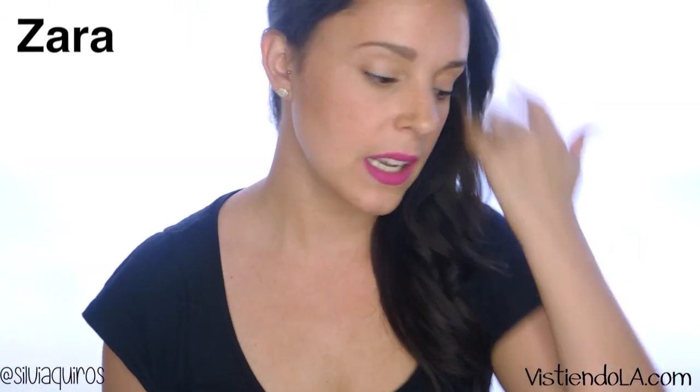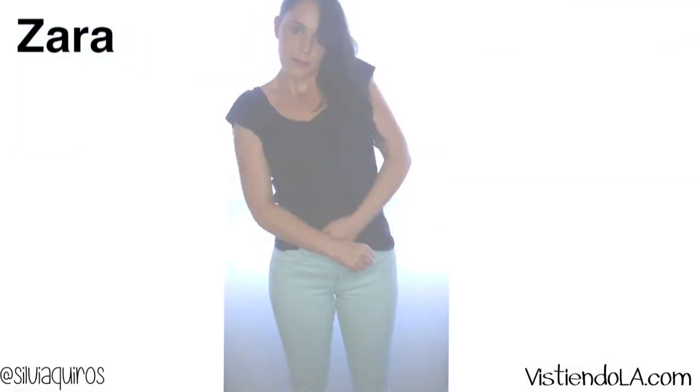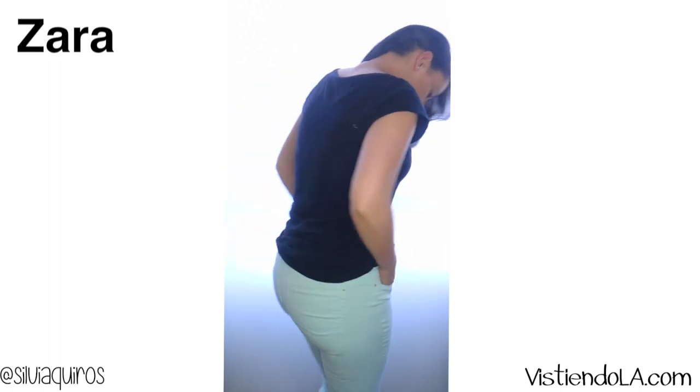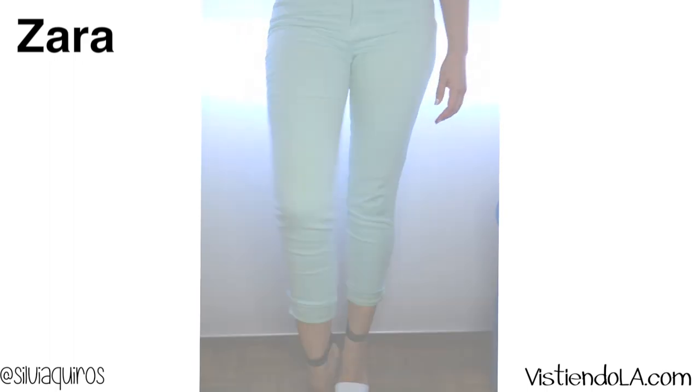The next store is Zara. The first item is again in the same color my stylist recommended — mint. A beautiful pair of mint jeans, tied-up fitting, so I can fold them up and wear sandals or heels and they'll look amazing.